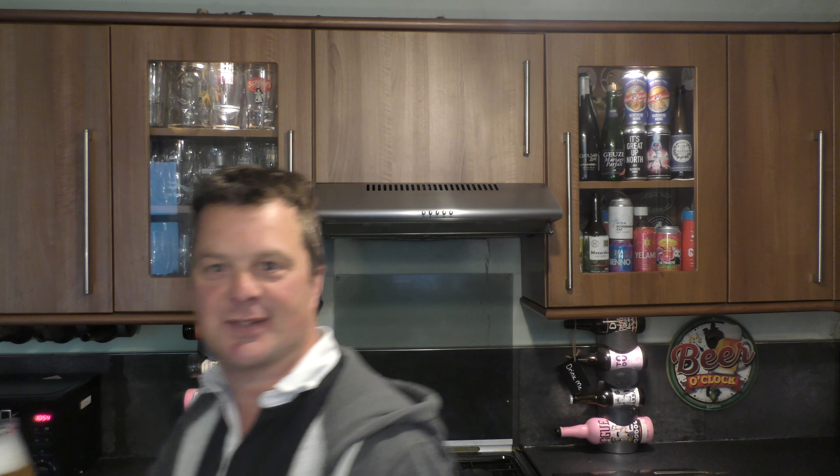Yeah, lovely. Just a zestiness — you get a little bit of light malt aroma with a kind of orange, lemon, grapefruit zestiness. Smells fantastic, it really does. Just light and airy, and it just puts you in the mood where you just want to turn the camera off, walk off with it, go in the garden, and sit in the sunshine. It just puts you in that frame of mind.